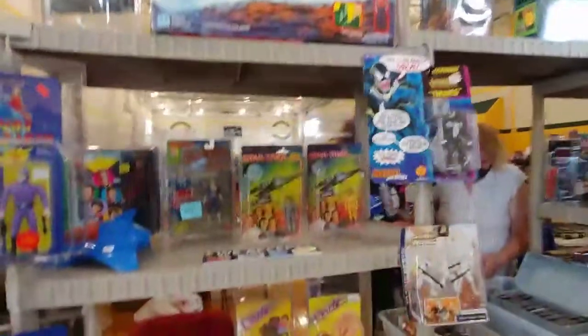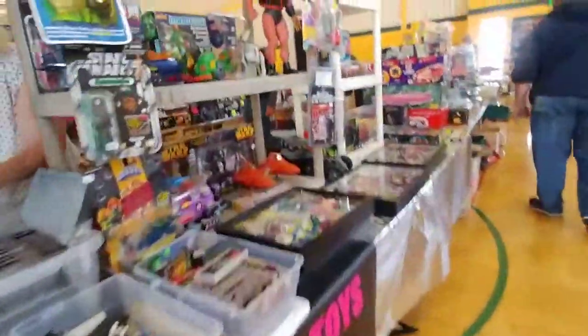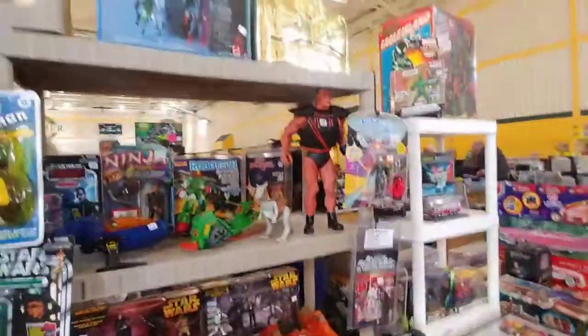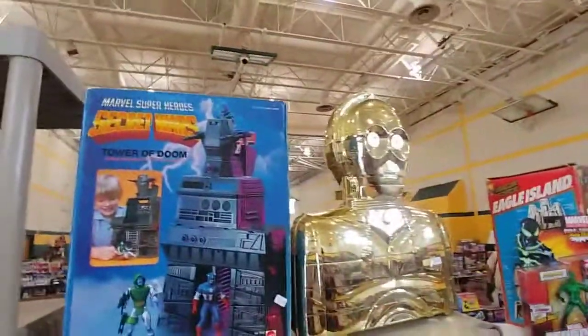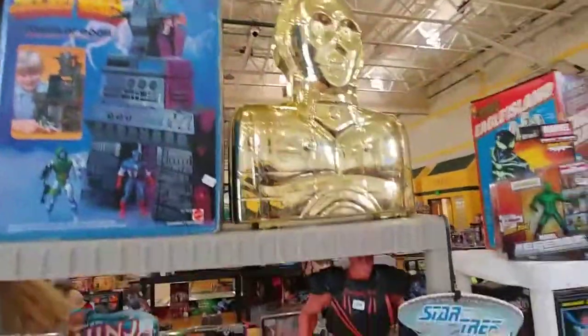Look at the Star Trek figures. Marvel Super Heroes Secret Wars — Tower of Doom. I want one. $42.